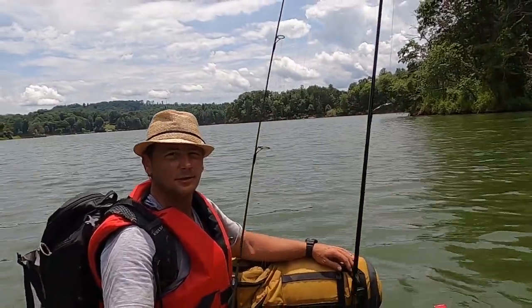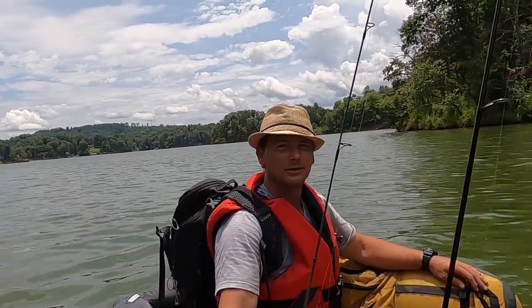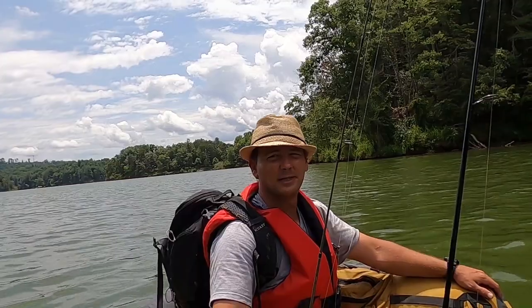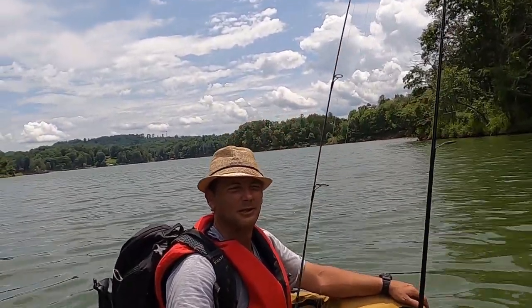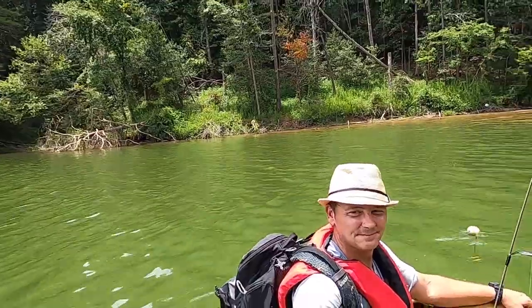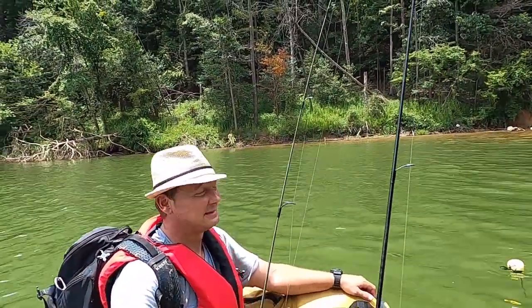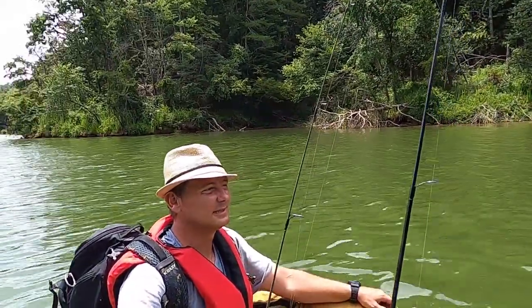Hey, what's going on — this is Dave. I'm here at the Scott Kerr Reservoir right outside of Wilkesboro, North Carolina. What a gorgeous lake. I've done some bass fishing — they've got muskie in here, smallmouth and largemouth. Had no luck with the bass, but I've caught three bluegill. Definitely having a lot of fun out here today. You all should come check this lake out, it's really nice.